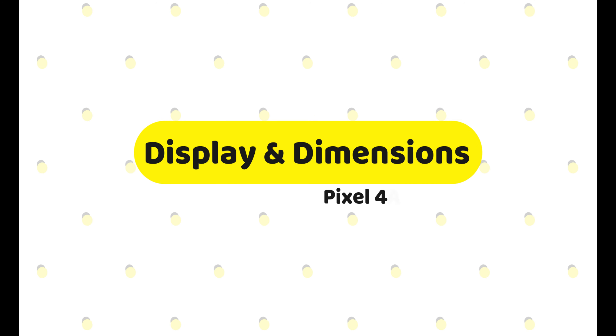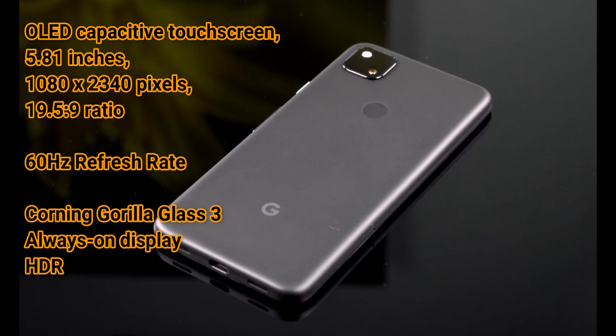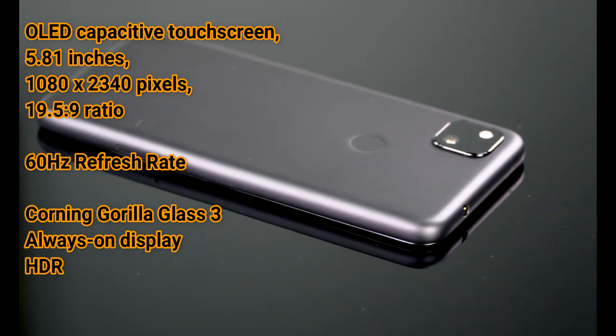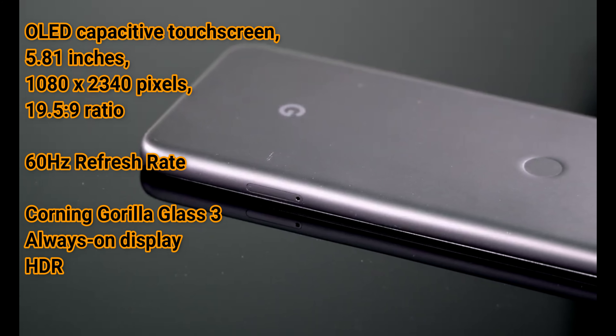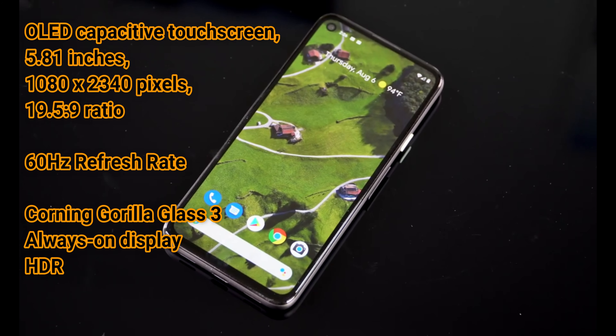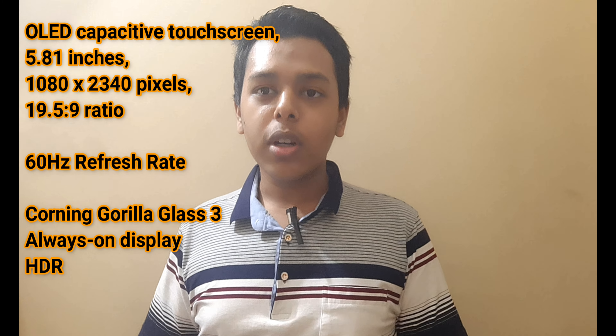For the display, this phone is using a 5.81-inch OLED display with an aspect ratio of 20:9, so it's quite a large screen with a very good resolution. It has a 60Hz refresh panel. Because it's using a lower chipset, it cannot include a 90Hz panel, whereas most Android phones coming out are using at least 90Hz refresh rate. It has Gorilla Glass 3 protection and a resolution of 1080 by 2340 pixels.